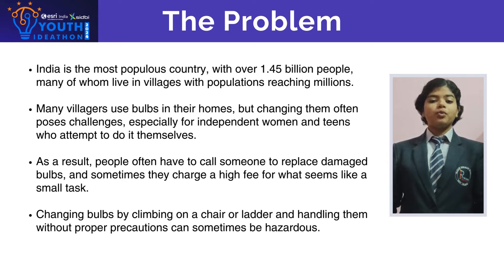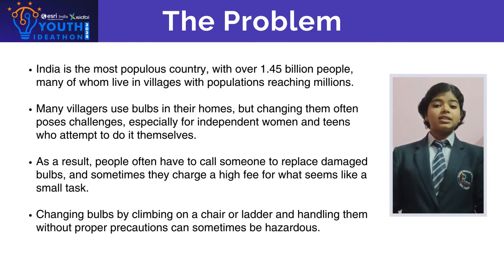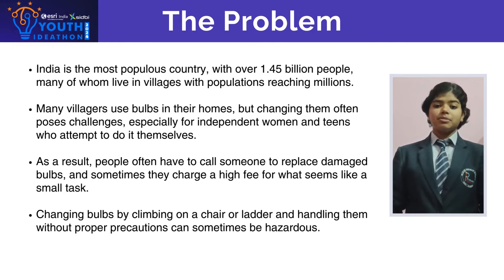The problem is India is populated by 1.45 billion people and amongst them a million are villagers. Many villagers have bulbs at their houses and changing them often poses challenges, especially for independent women and teenagers who attempt to do it by themselves.